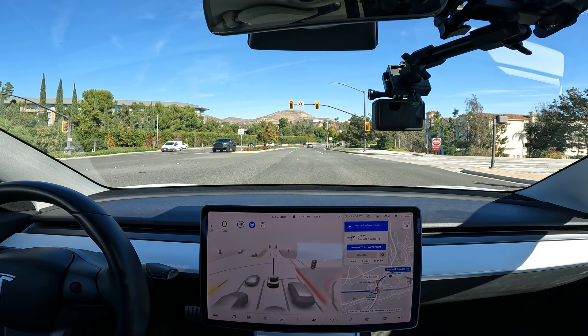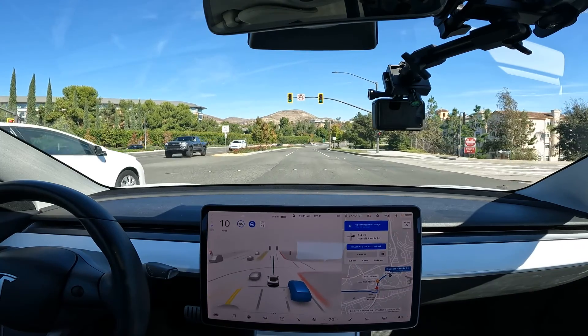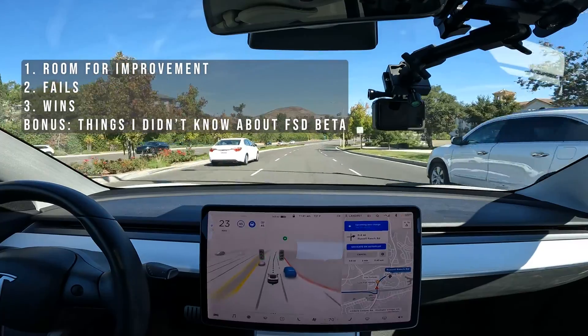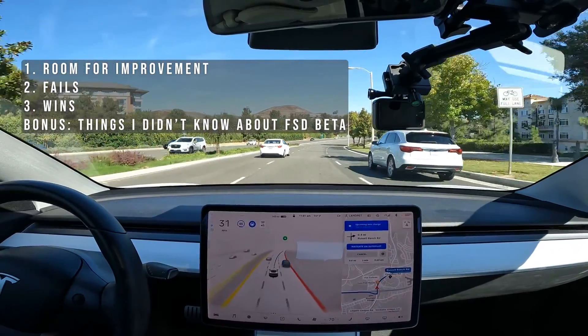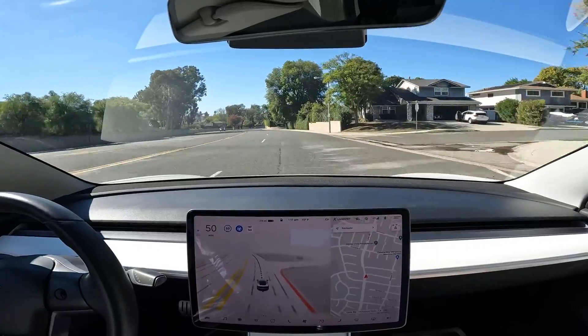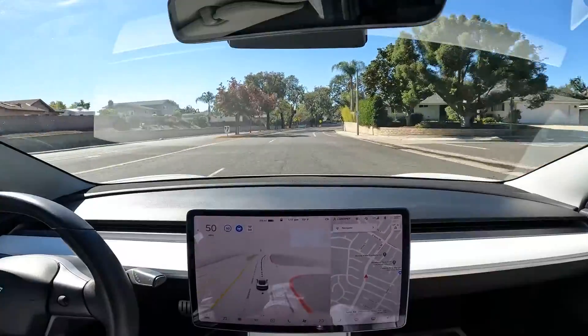Hey, what's up guys. I've been using Tesla's Full Self-Driving version 10.3 for the past two weeks, and here's everything that I've learned in three different categories: number one, room for improvements; number two, fails; number three, wins. All the footage you guys see here is the car driving itself.